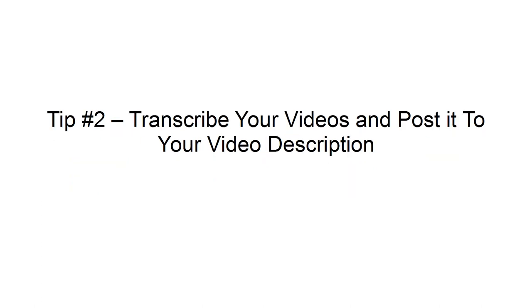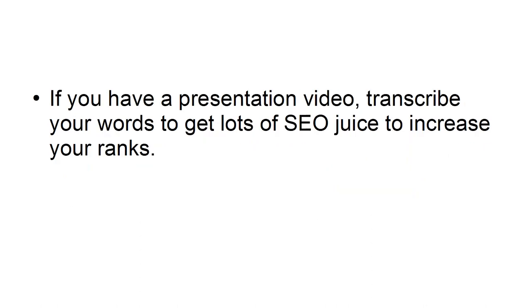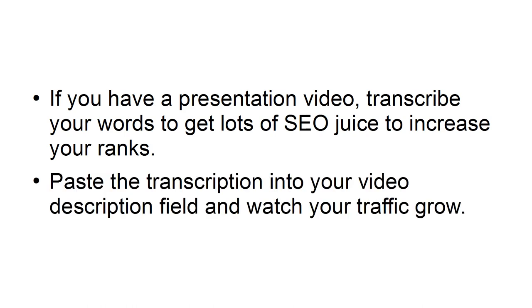Tip number two: transcribe your videos and post it to your video description. Websites can't accurately fetch keywords that are spoken in videos, so for the time being, written keywords are still a significant factor when it comes to video rankings. If you have a presentation video, transcribe your words to get lots of SEO juice to increase your ranks. Paste the transcription into your video description field and watch your traffic grow.